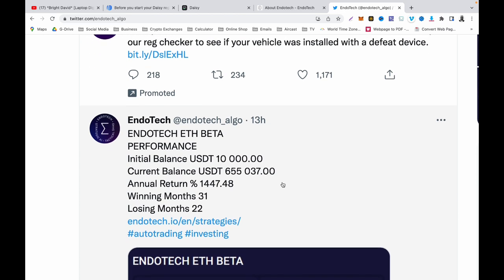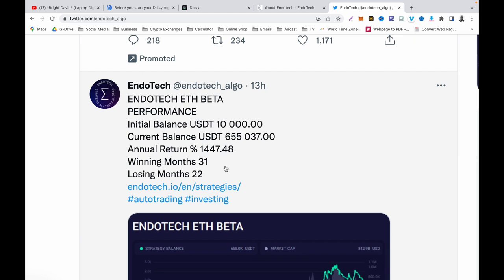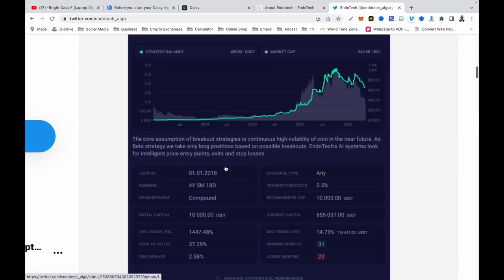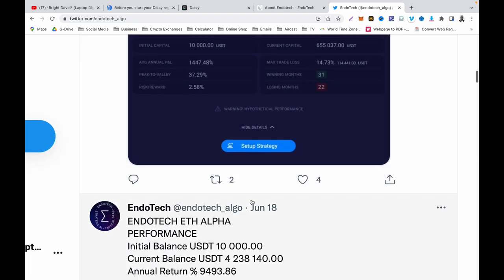On their Twitter you will notice the EndoTech Ethereum Beta performance. This is one of their trading algorithms. This account started at 10,000 USDT and the current balance is 655,000 — and the annual return is over 1,447 percent. They have winning months and losing months as well. The next one shows an annual return coming up to 9,493 percent. This is the EndoTech Ethereum Alpha — the better one. They have two types shown here and you can see their performance.